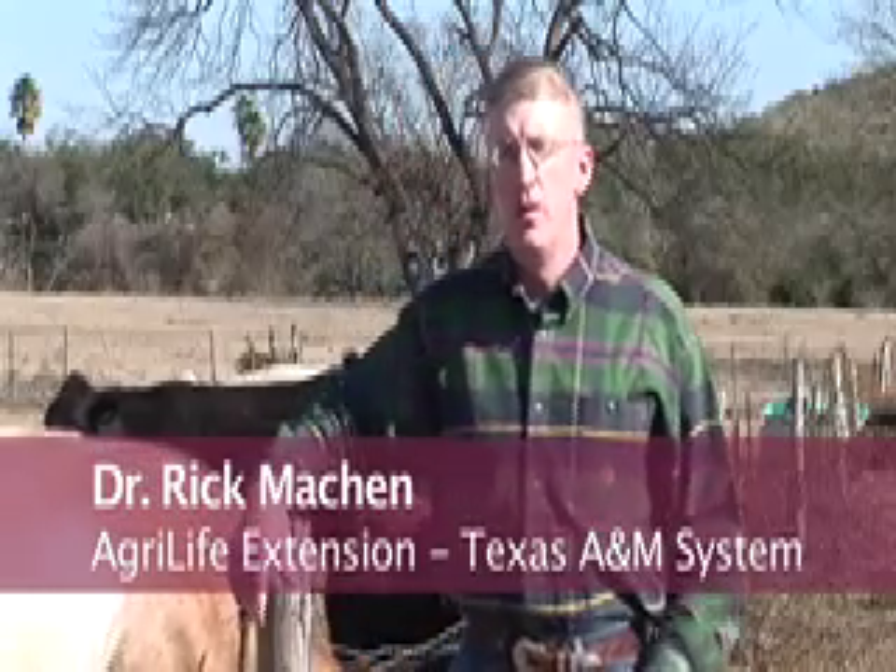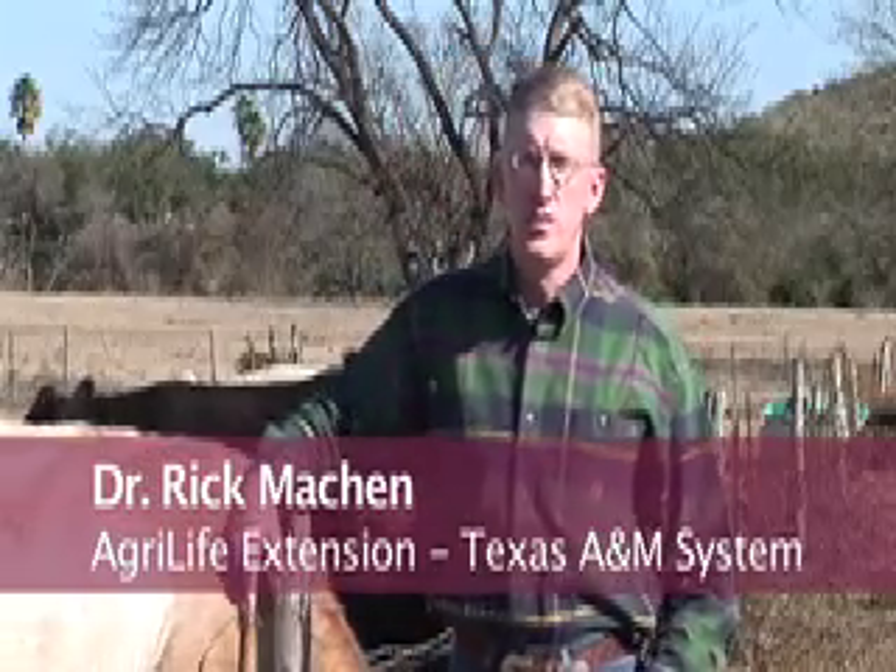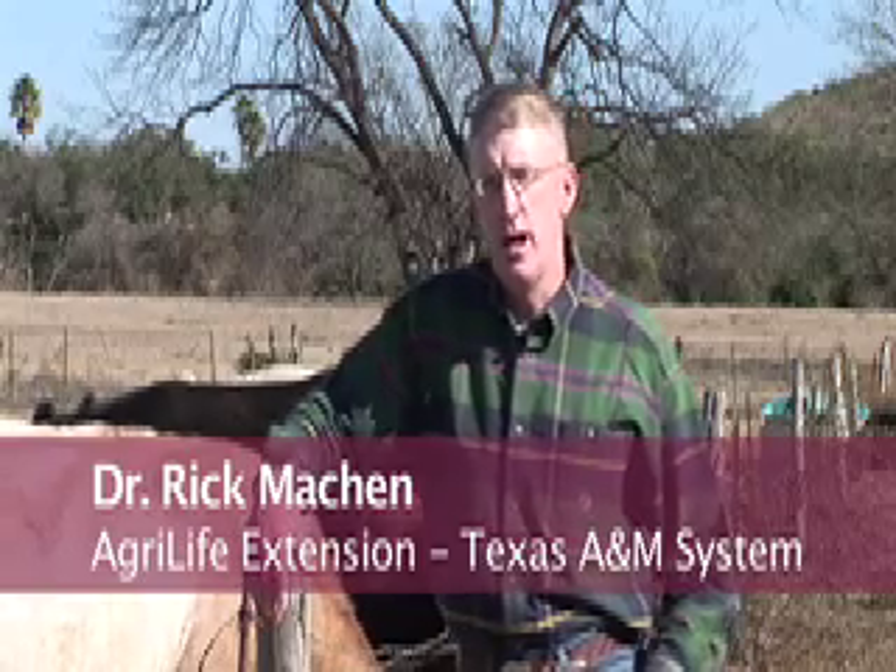Body condition scoring may be one of the most practical management tools that we have available to us in the cow-calf industry today. It's a very simple subjective visual appraisal system.